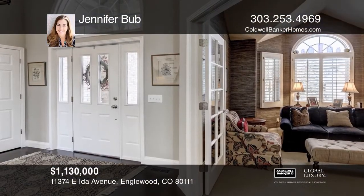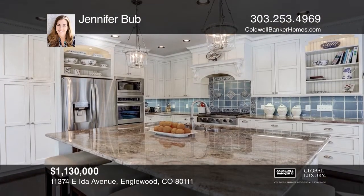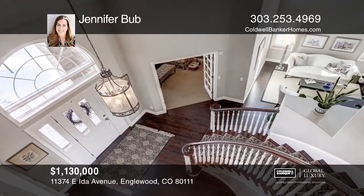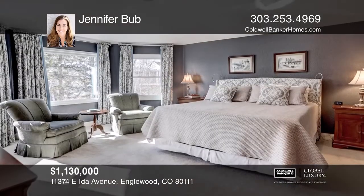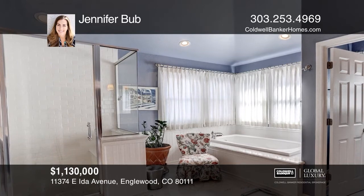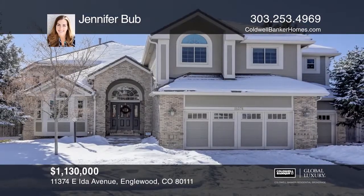This executive home in the Hills East neighborhood features a high-end chef's kitchen with breakfast nook, oversized island, two dishwashers, tons of cabinetry, and stainless steel appliances. The kitchen opens to the comfortable family room with vaulted ceilings, soaring windows, and gas fireplace. With over 4,200 square feet, it includes a study, five bedrooms, and five updated bathrooms, including the spa-like master bath with heated floors, oversized shower, and soaking tub. Make it yours by calling Jennifer Bubb.